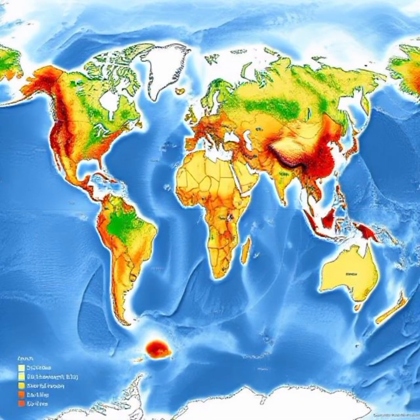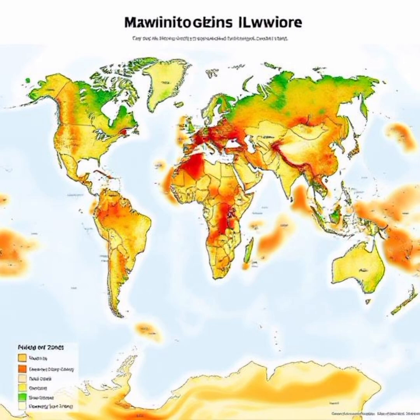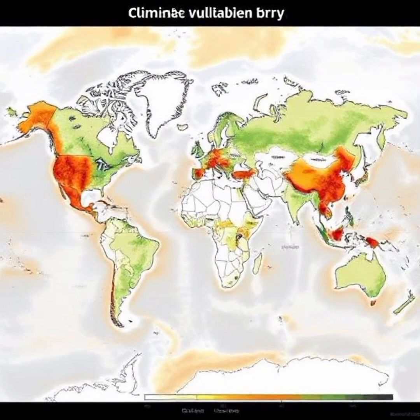One of the most urgent maps of our time is the Climate Change Vulnerability Map. It highlights areas most at risk from rising sea levels, extreme weather, and environmental degradation. Low-lying coastal cities like New York, Jakarta, and Mumbai could be underwater within decades.